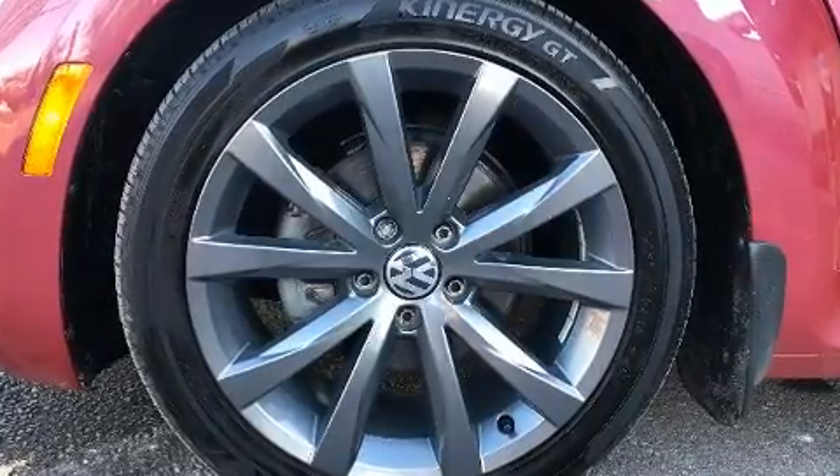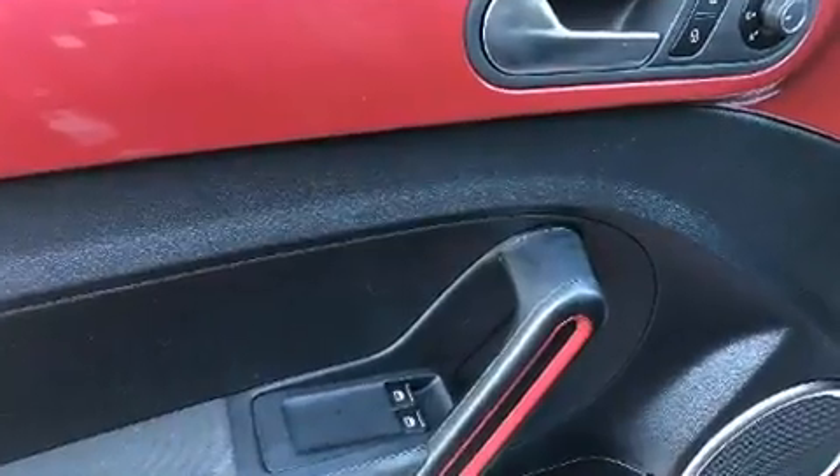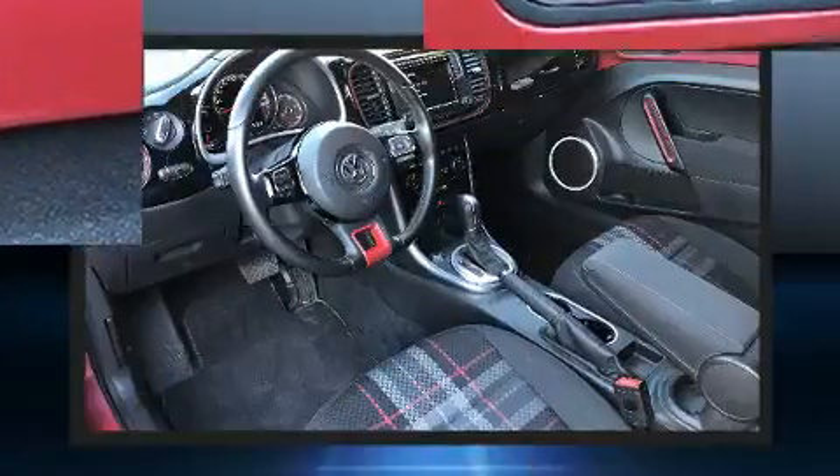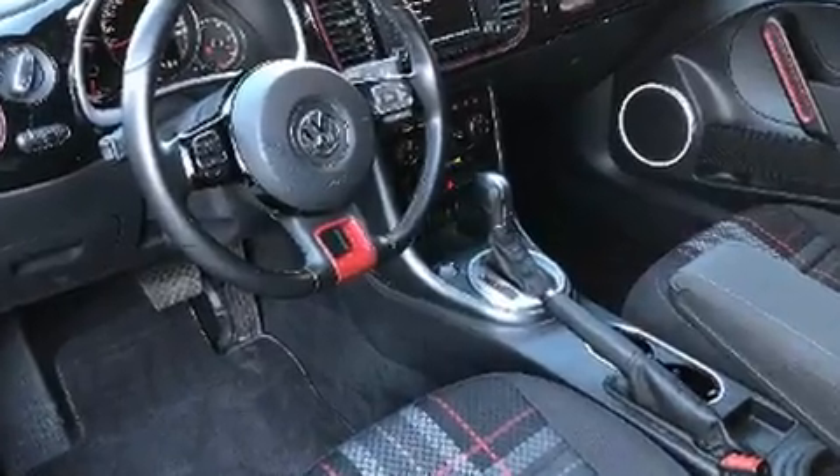Premium sound drives nine speakers, providing you and your passengers a sensational audio experience. Volkswagen also prioritized safety and security with features such as dual front impact airbags, front side impact airbags, ignition disabling, and four-wheel disc brakes with ABS.